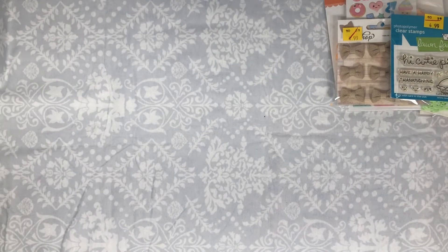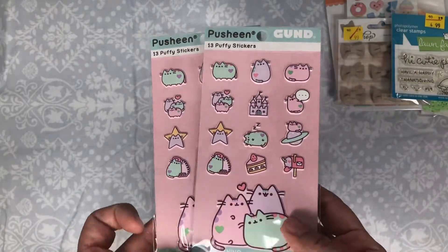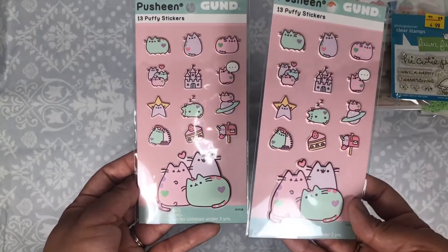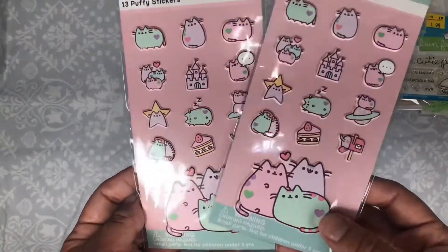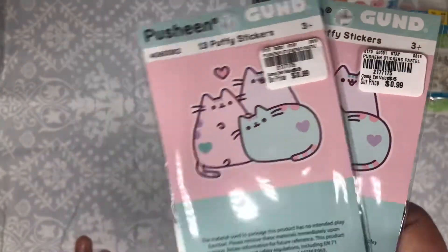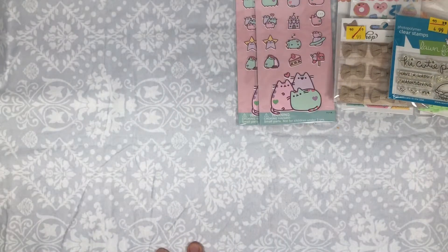And now Tuesday Morning — I found these Pusheen puffy stickers. This is actually a really big sticker; it doesn't look so big on camera. When I was seeing them in the store they didn't look so big either, but they're actually pretty big. I picked up two and these were a dollar — really cheap but I thought they'd be cute for planner stuff.